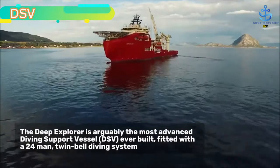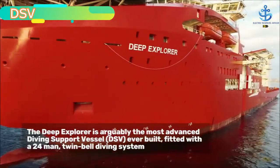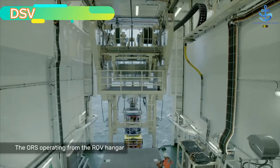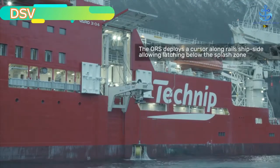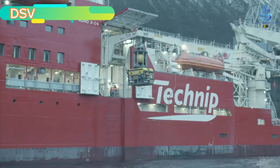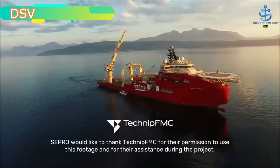A diving support vessel, as the name suggests, is a vessel that is used for the objective of diving into oceans. Divers who dive into the middle of the seas as part of a professional diving process need proper diving support, which is provided by such a dive support vessel. Professional diving means diving for the prospect of construction, repairing and maintenance of oil rigs and other important offshore naval constructions.